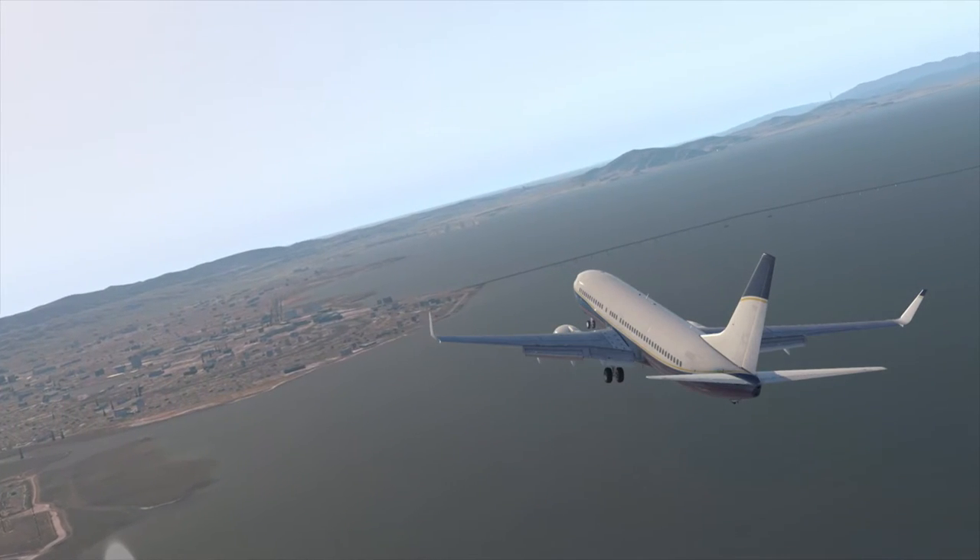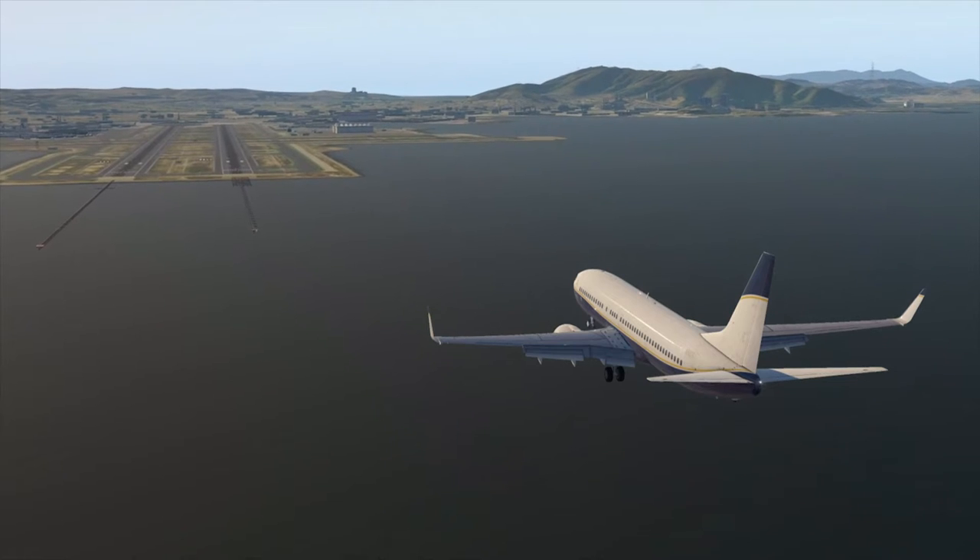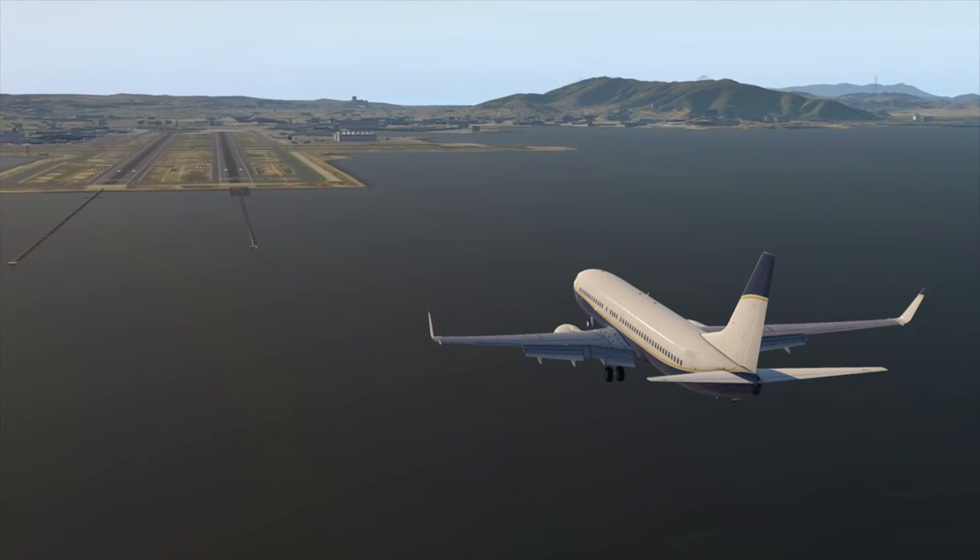This advisory tells the pilot which runway the aircraft is approaching, and is especially useful when operating into airports with parallel or multiple runways.